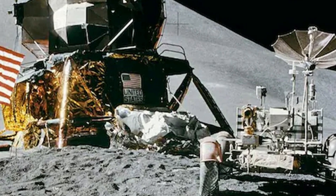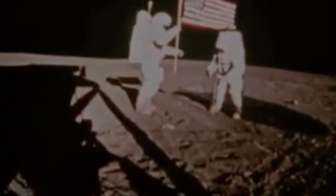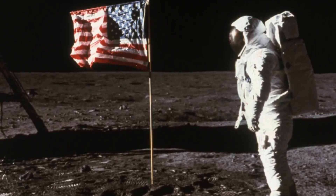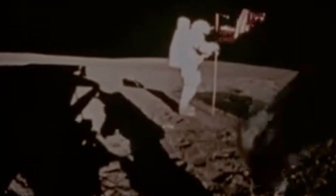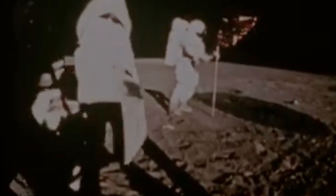Next comes the image burned into history: planting the American flag. It sounds simple, but the ground is much tougher than they expect — like hammering a pole into packed concrete. They managed to wedge it in only a few inches deep. And because there's no wind on the moon, NASA rigged a little crossbar to keep the flag stretched out. So when it seems like the flag is rippling in those photos, that's not wind — it's just the astronauts twisting the pole as they plant it.